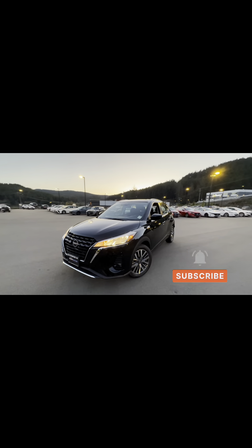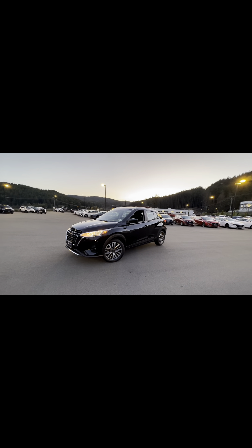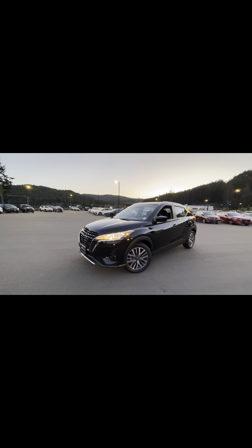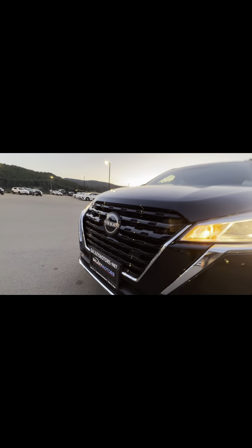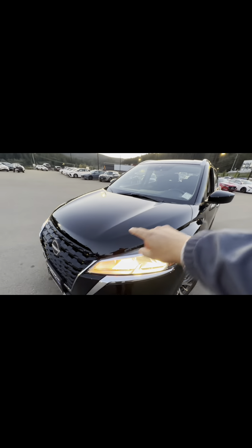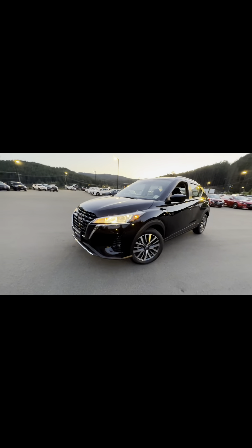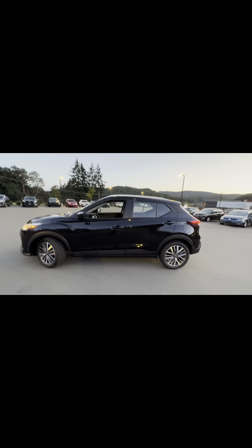Here's the 2023 Nissan Kicks SV — a compact SUV, or some would say crossover. The headlights are beautiful and the grille is quite bold and large, which looks great. Those lines on the hood give it some good character as well. You do have some two-tone alloy wheels — 17-inch rims.